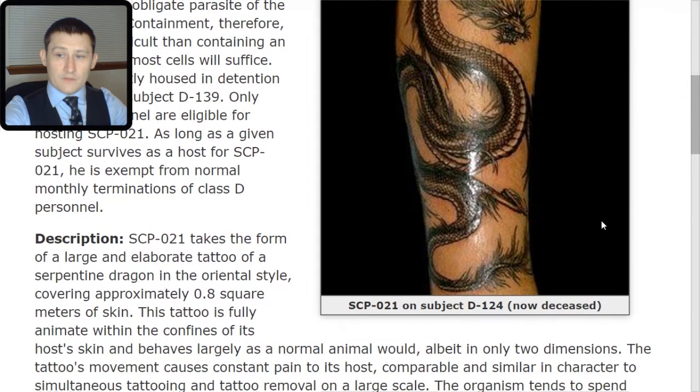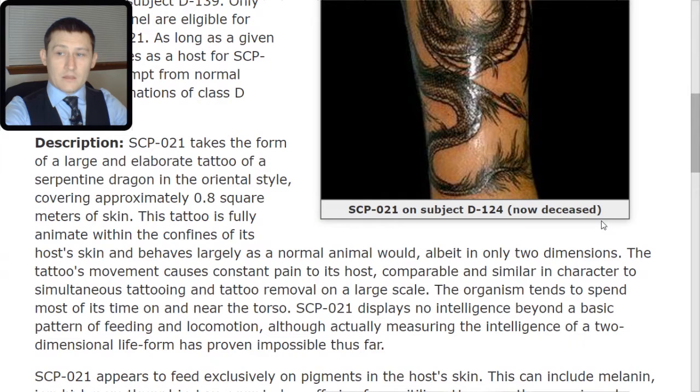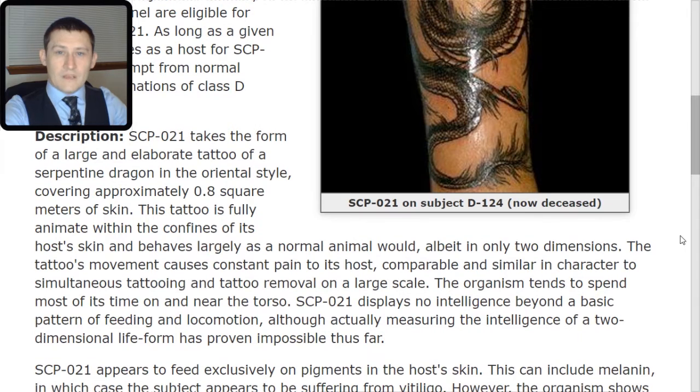Description. SCP-021 takes the form of a large and elaborate tattoo of a serpentine dragon in the oriental style, covering approximately 0.8 square meters of skin. This tattoo is fully animate within the confines of its host's skin and behaves largely as a normal animal would, albeit only in two dimensions. The tattoo's movement causes constant pain to its host, comparable and similar in character to simultaneous tattooing and tattoo removal on a large scale. The organism tends to spend most of its time on and near the torso. SCP-021 displays no intelligence beyond a basic pattern of feeding and locomotion, although actually measuring the intelligence of a two-dimensional life form has proven impossible thus far.